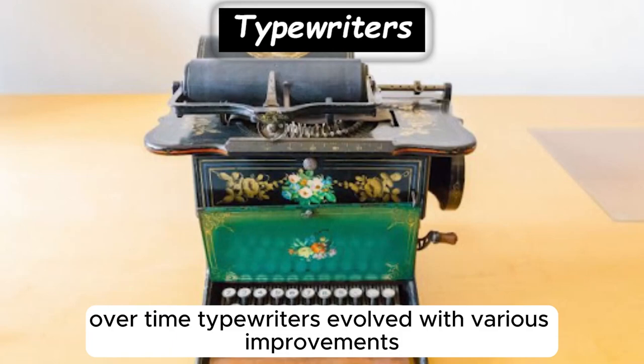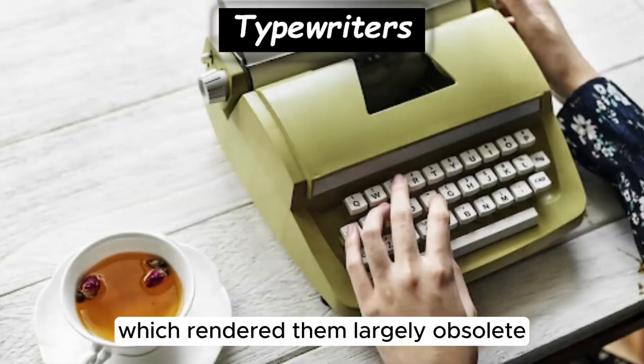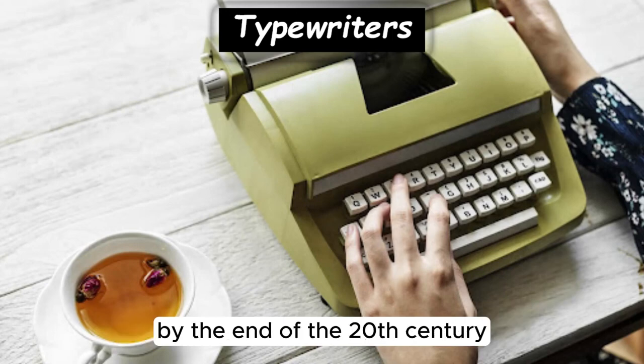Over time, typewriters evolved with various improvements, including electric typewriters and eventually computer keyboards, which rendered them largely obsolete by the end of the 20th century.